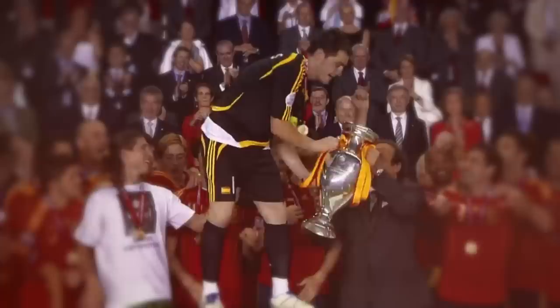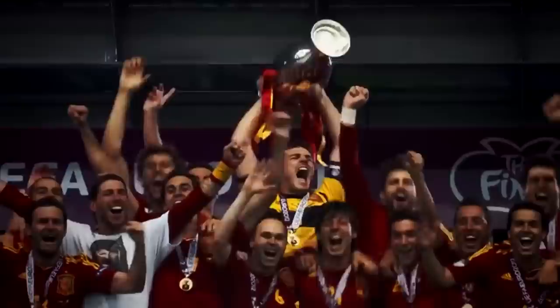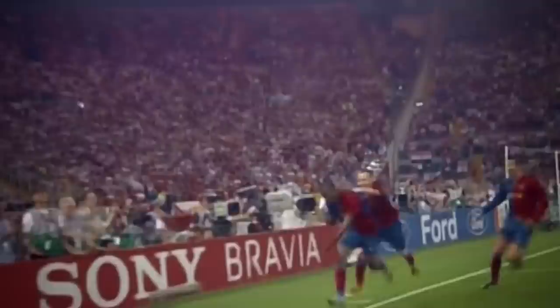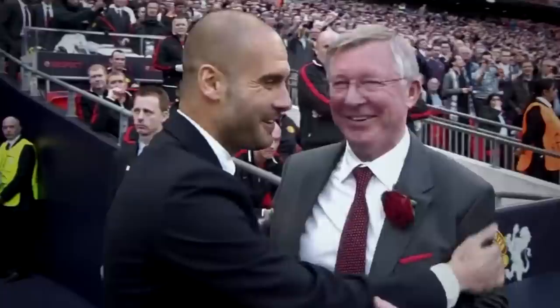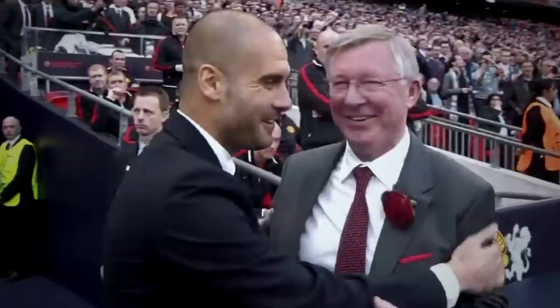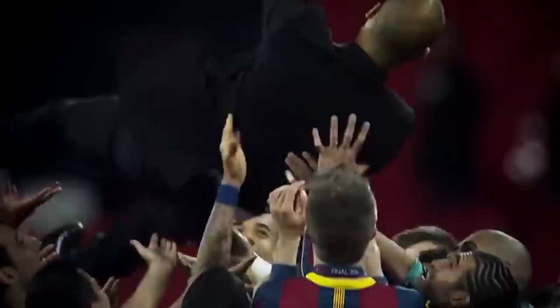With Tiki-Taka, Spain won Euro 2008, the 2010 World Cup, and Euro 2012, establishing a period of dominance like we've never seen from a national team in the modern game. FC Barcelona under Pep Guardiola also employed this style and with it won every single trophy they competed for in the 2008-2009 season, then went on to assert dominance in the European game for three more years.